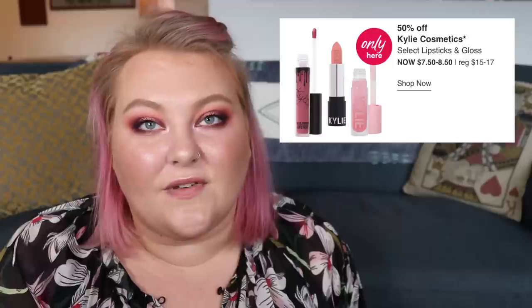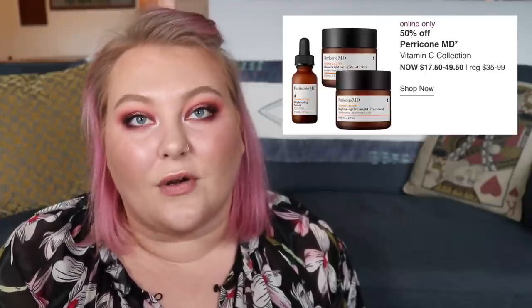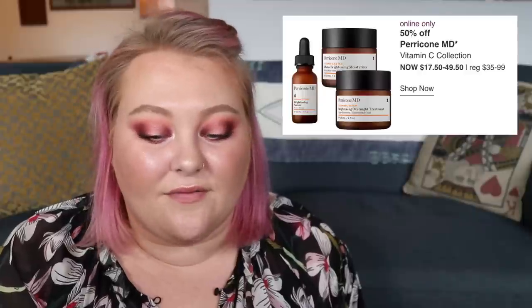Moving on, Saturday, March 28th. Kylie Cosmetics is doing 50% off their lipsticks and glosses — normally $15 to $17, down to $7.50 to $8.50. Interested! There's 50% off Mario Badescu's Grab and Go Travel Set, normally $22 down to $11. Becca's Backlight Priming Filter, normally $39, will be $19.50. And Perricone MD's Vitamin C Collection will be 50% off, normally $35 to $99, down to $17.50 to $49.50. Definitely doing Kylie — I've been wanting to try them. Getting the lip glosses at $7.50 or $8.50 definitely brings the sting down if they end up not working for me.